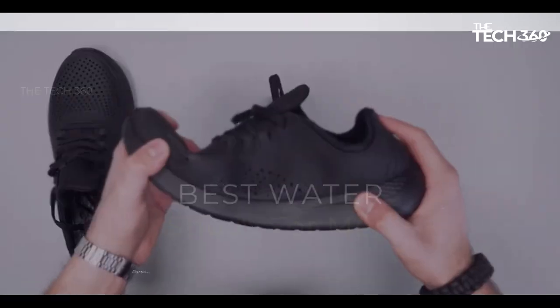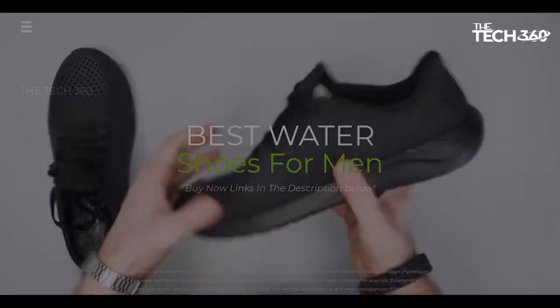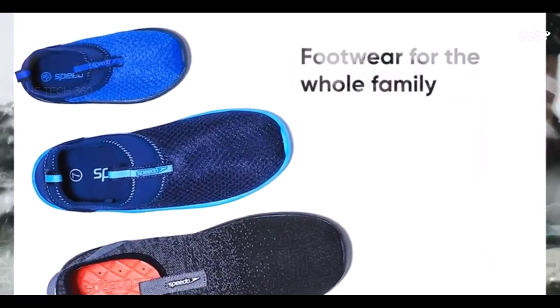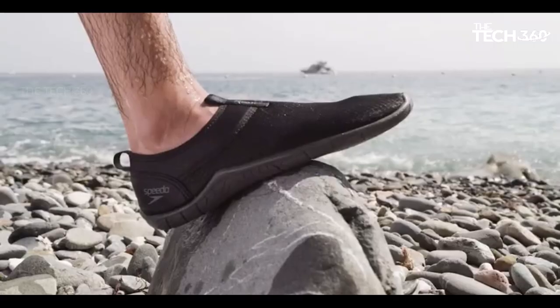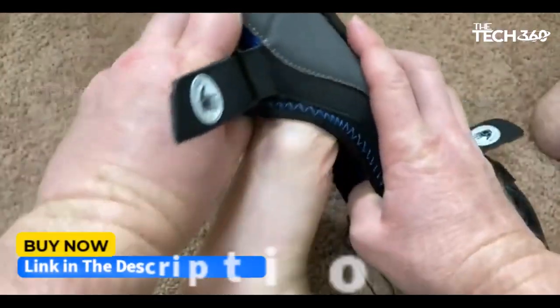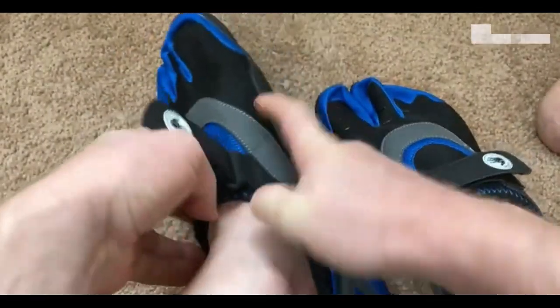What's up guys, today we're going to take a look at the 5 best water shoes for men on the market for this year. We're going to show you our 5 best picks and we'll talk about whether or not you should buy them. If you want more information and the most up-to-date pricing on the products mentioned, be sure to check the links in the description below. Okay, so let's get started.